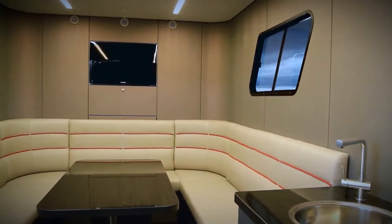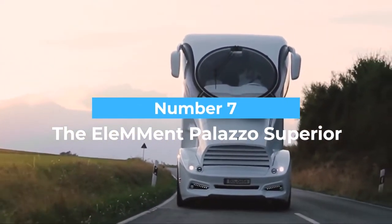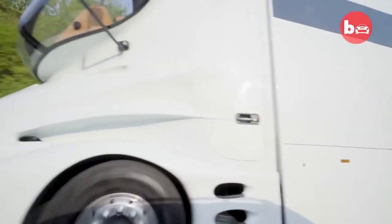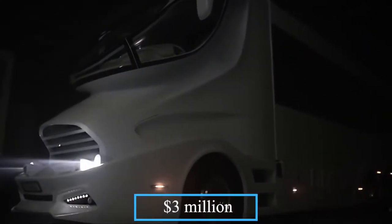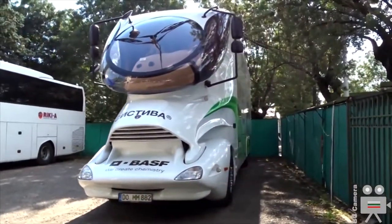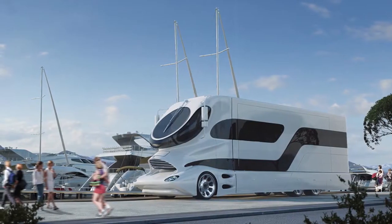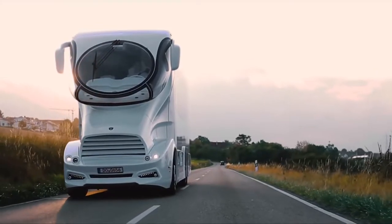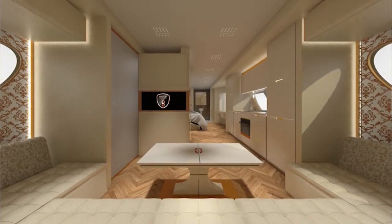Number seven: the Element Palazzo Superior. This list kicks off with a bang — what is currently the most expensive RV in the entire world. The Element Palazzo costs a whopping three million dollars. This RV combines the ingenious design of an RV, the speed of a sports car, the exterior of a helicopter, and the elegance of a yacht. It's not only futuristic in its look but also cutting-edge with its interior designs.